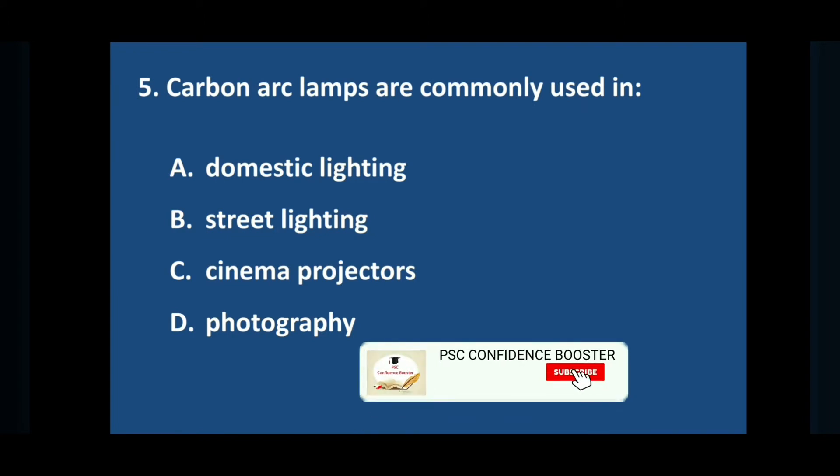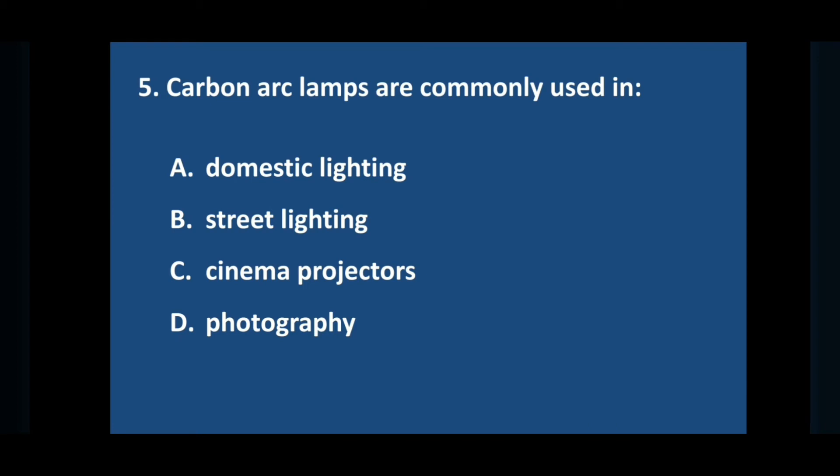Question number five: carbon arc lamps are commonly used in — answer is option C: cinema projectors.